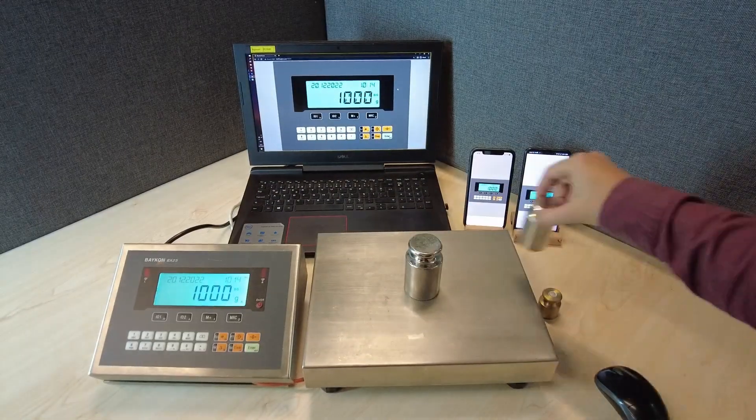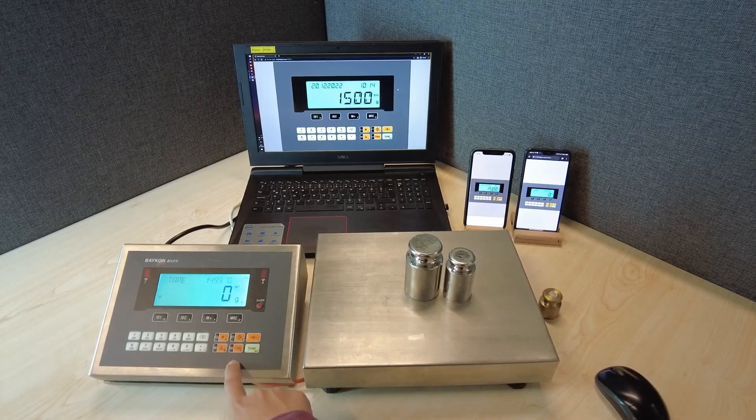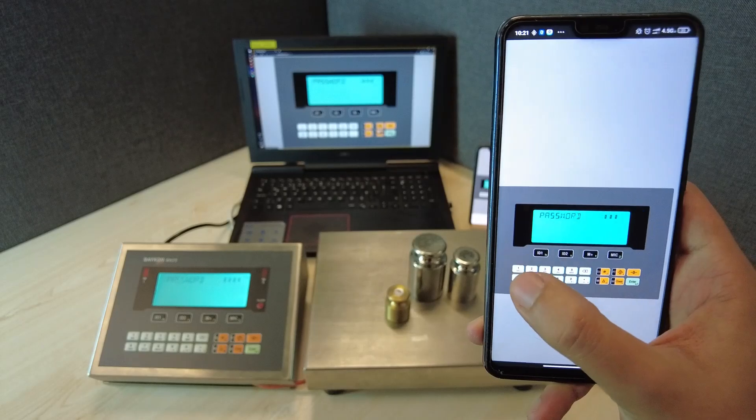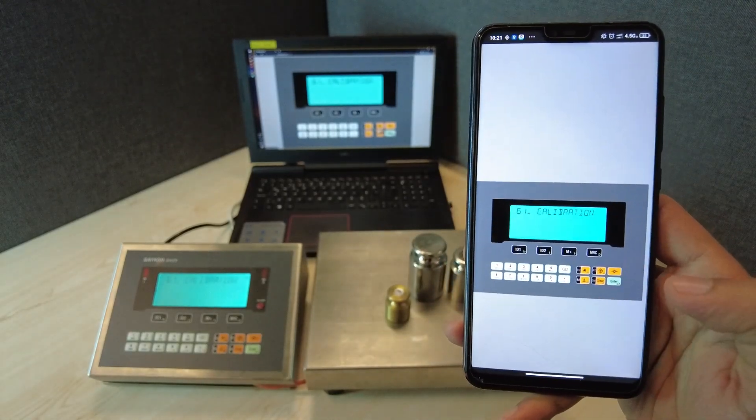BICON's web-based remote monitoring software brings great convenience to your weighing operations. As a result of BICON's advanced electronic instruments with web functionality, you can monitor weighing processes in real time from anywhere in the world.